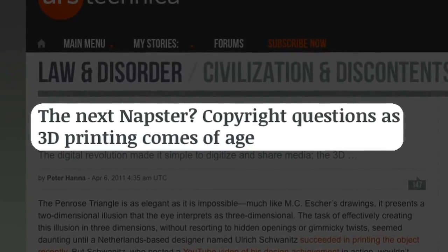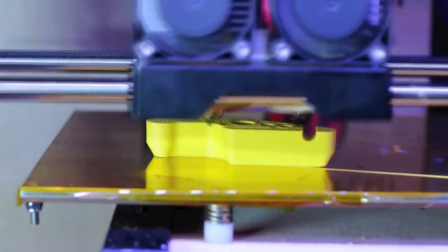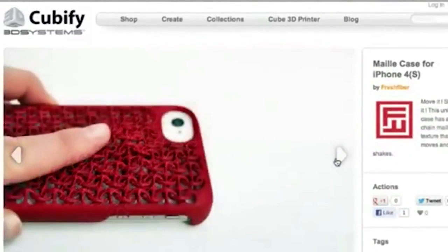Unlike with music or movies, with a 3D printer a lot of things that are printed aren't protected by copyright. One of the really cool things about 3D printing is it really changes the dynamic of a consumer culture — it turns you from being a passive consumer to an active creator.